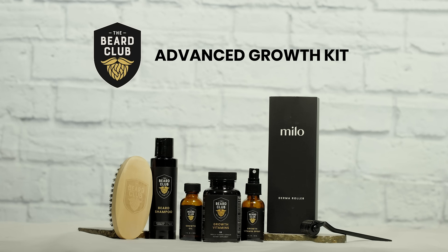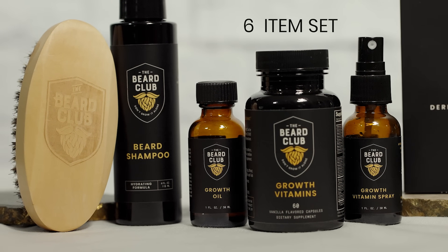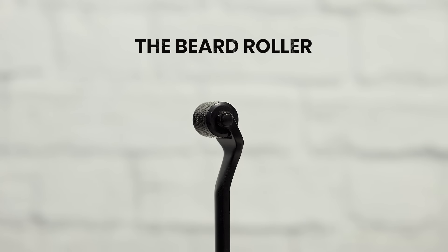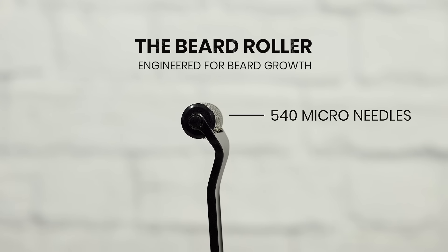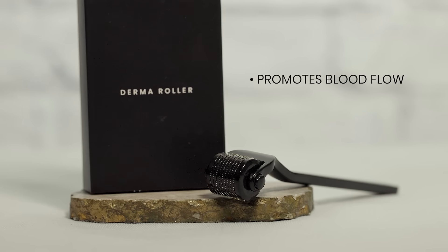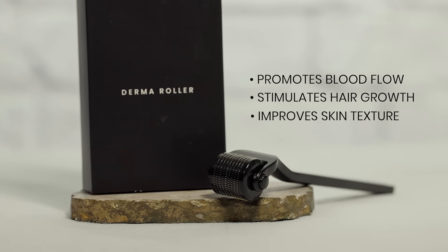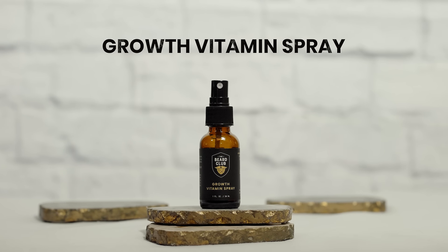Let's take a look inside the Beard Club's Advanced Kit, a six-item set that will help you care for your majestic mane. First up is the Beard Roller. This powerful tool, engineered specifically for beard growth, uses 540 tiny micro-needles to promote nutrient-rich blood flow, stimulate facial hair growth, and improve overall skin texture.